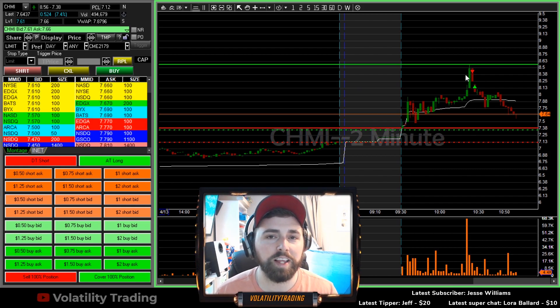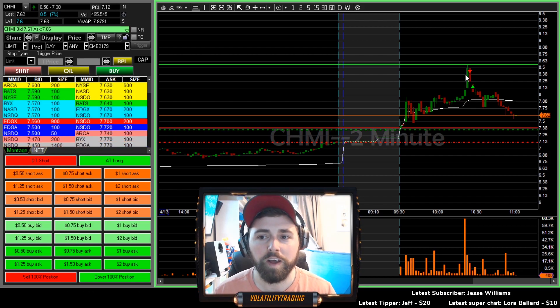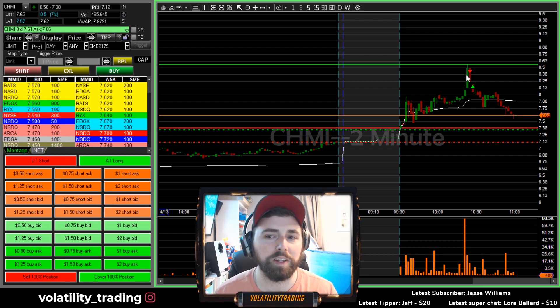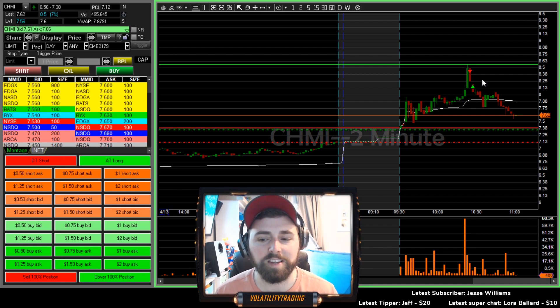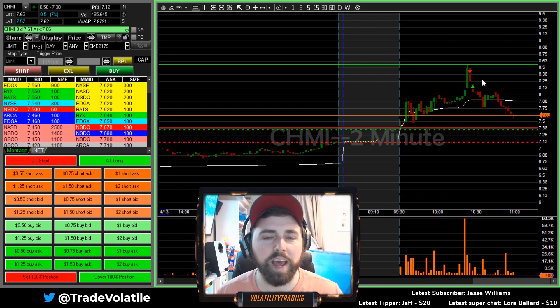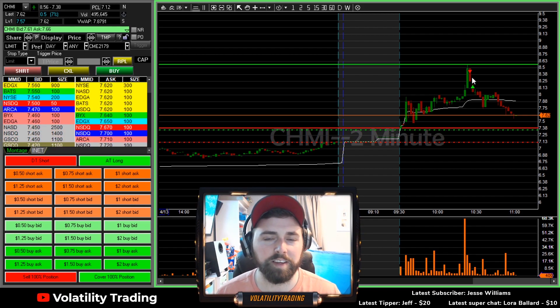If you are scaling into trades like the 1-1-2 system that I have used and plan to use in the future, using that strategy for lower floats can be a little bit more risky because low floats can obviously make some pretty crazy runs — just like WKHS yesterday, ICD yesterday. SONN is the one making that kind of move today, or at least it attempted to.